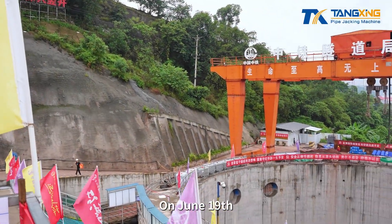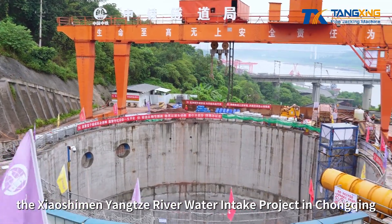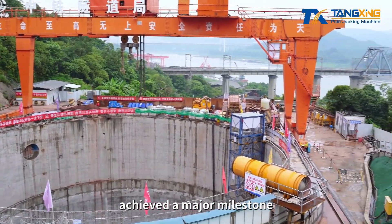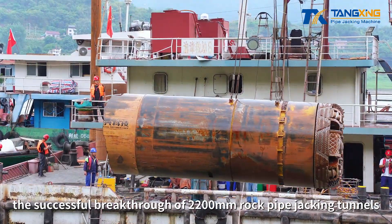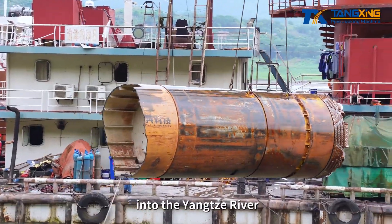On June 19th, the Xiaoshiman Yangtze River Water Intake Project in Chongqing achieved a major milestone: the successful breakthrough of 2,200mm rock pipe jacking tunnels into the Yangtze River.